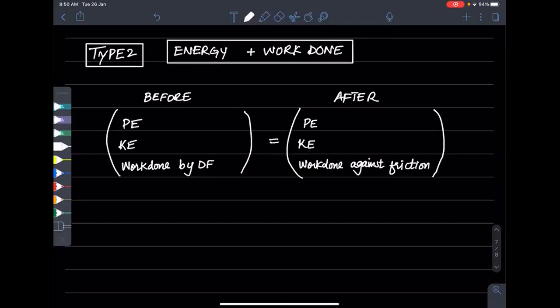All right, here we go. In our physics, we study the conservation of energy.